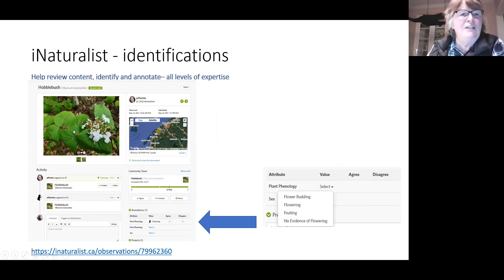With pictures such as the Hobblebush you can also annotate and add an attribute for plant phenology — you can say this plant was flowering, with choices of budding, flowering, fruiting, or no evidence of flowering.